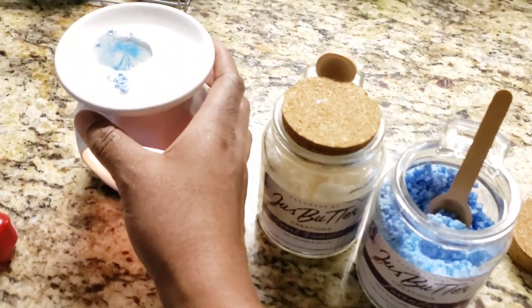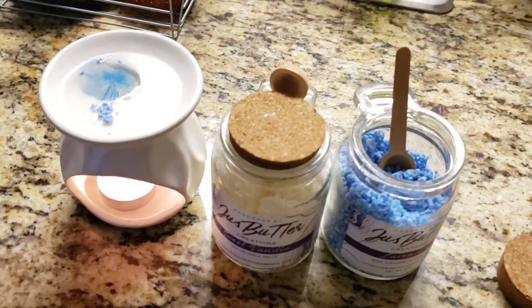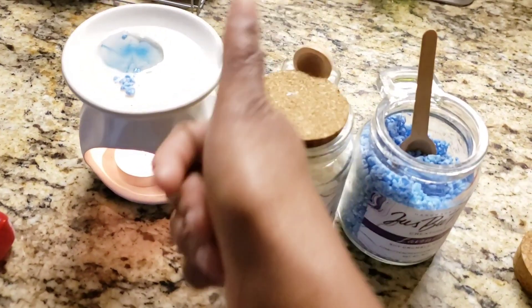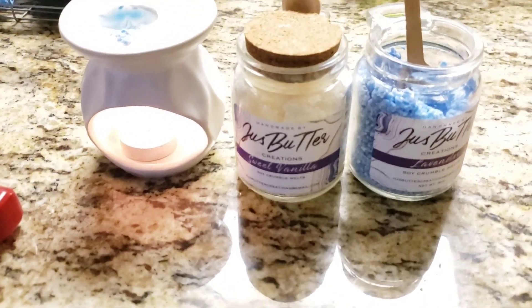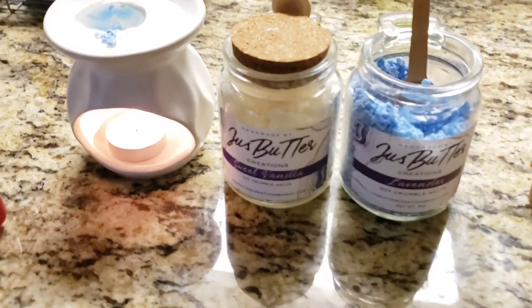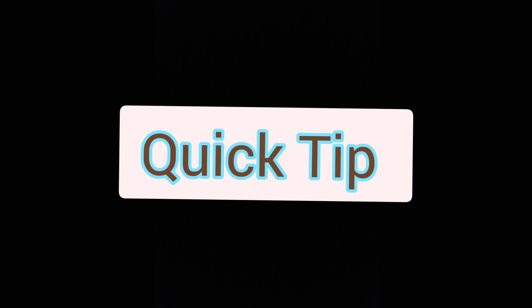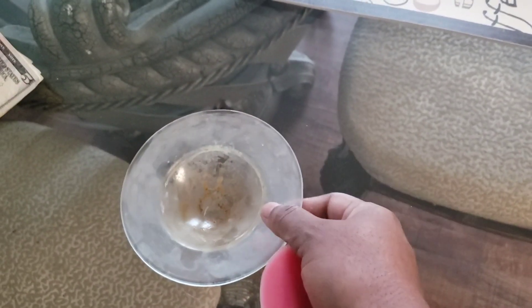I'm going to include another video to show you how to get this candle wax out so you can change it. It's a very quick, easy way — you just put it in the freezer for a good 10 minutes and then it comes out super super easy. I will put all the information in the video description box. Get you some of these candles. Don't forget to comment and subscribe, take care, be blessed. Put the candle wax in the freezer for 10 minutes and it comes out quick and easy, just like this.